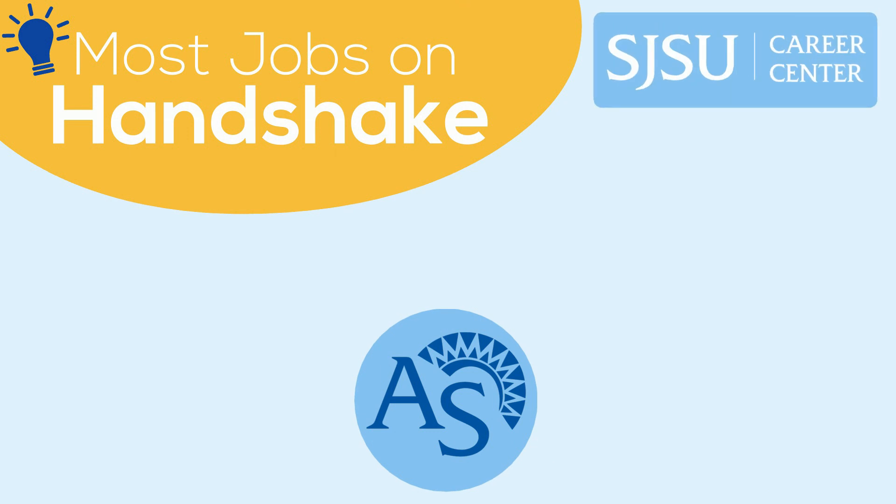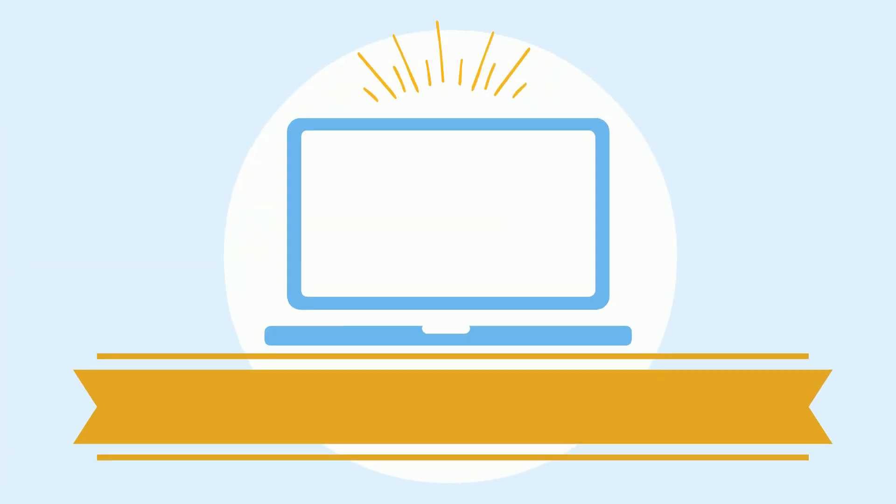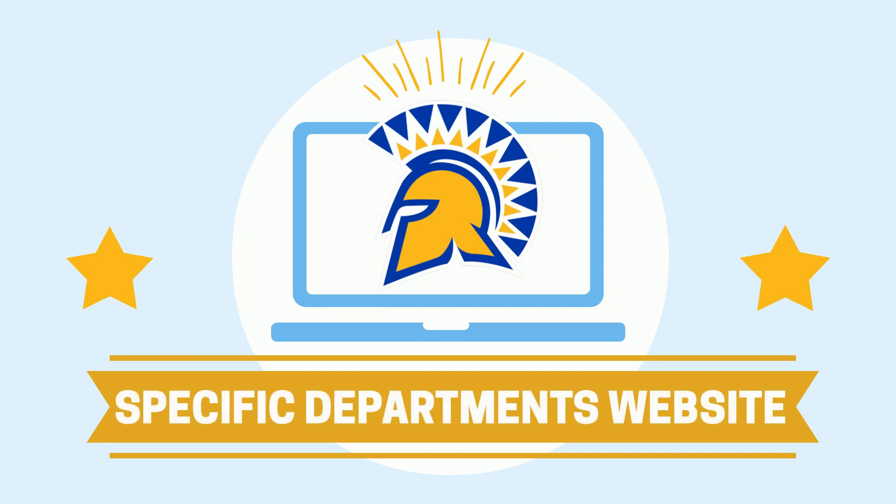Most, but not all, on-campus departments post their job openings on Handshake. You can find those other opportunities posted on the specific department's website.